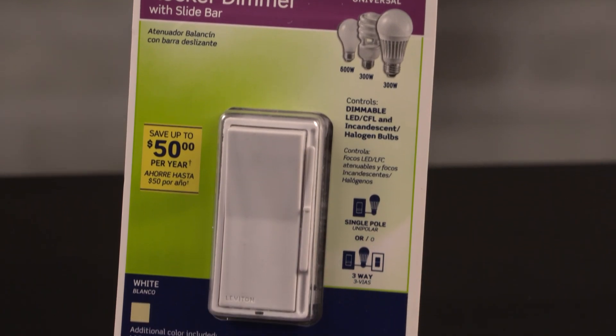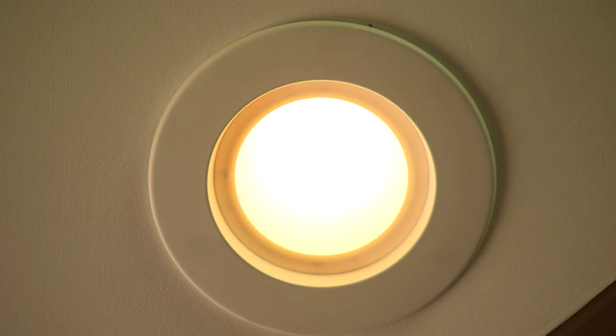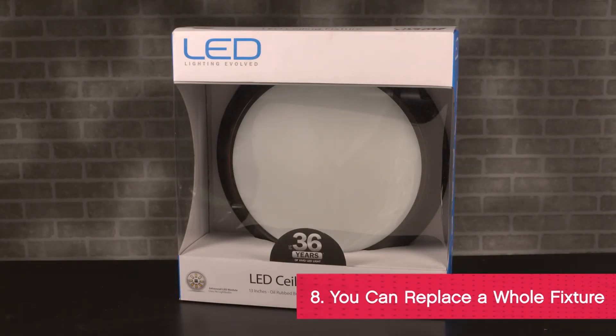A traditional dimmer switch isn't compatible with dimmable LEDs. Replace it with a universal dimmer switch and make sure your bulbs are dimmable, or you'll get poor light and early burnout. You can also get LED light fixtures with the bulb and lamp all in one unit.